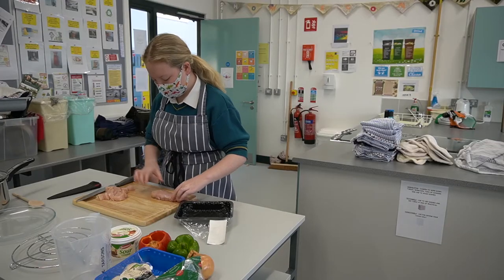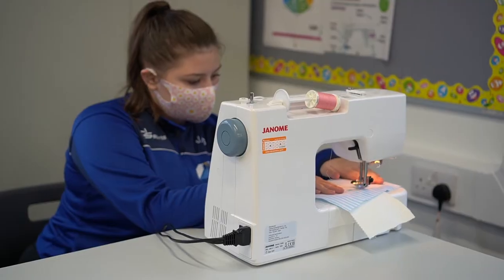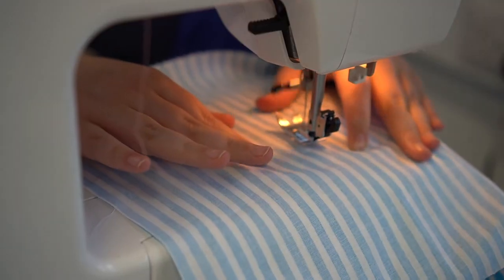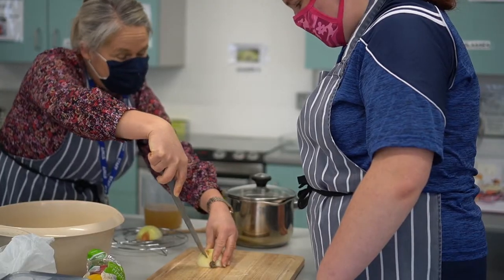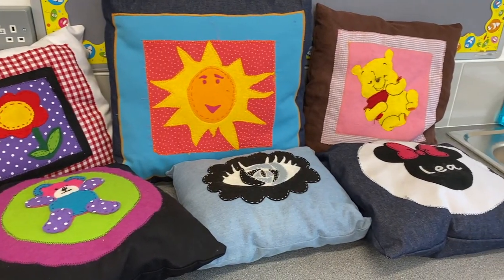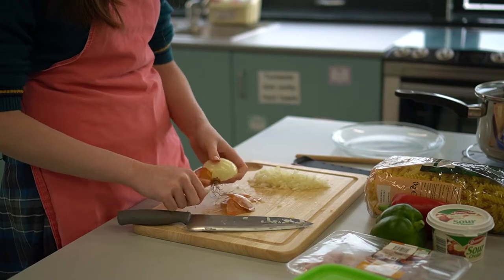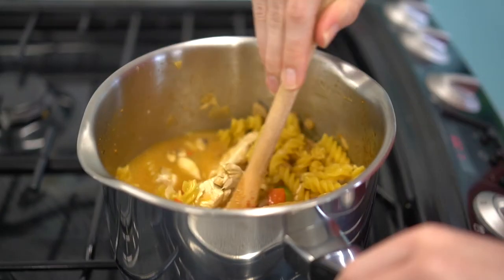In Tyndall College, we have two fantastic home economics kitchens and a textile studies room for students to engage in practical work. In these rooms, we learn about responsible family living, textiles and craft, and we get to make delicious meals by learning food, health and culinary skills.